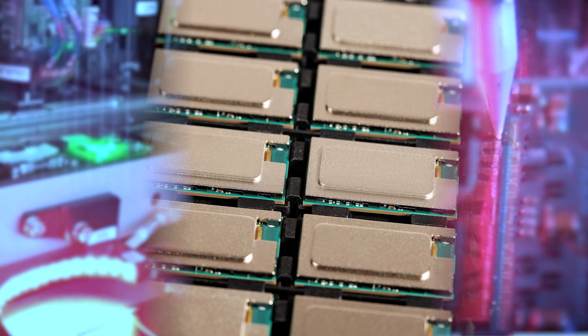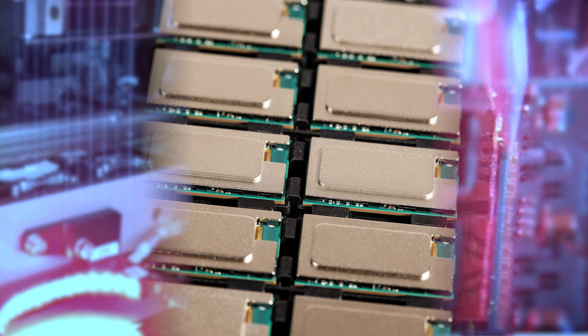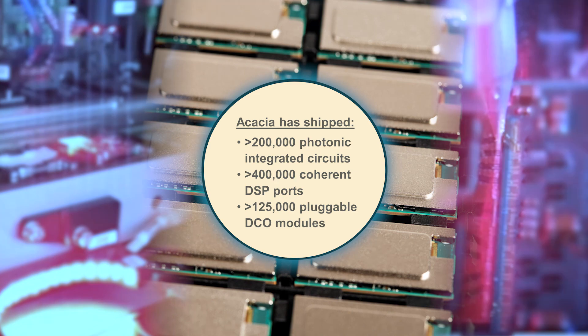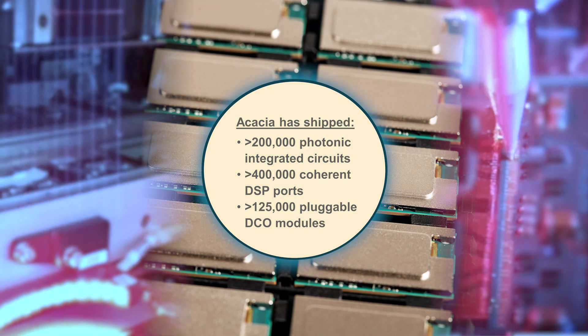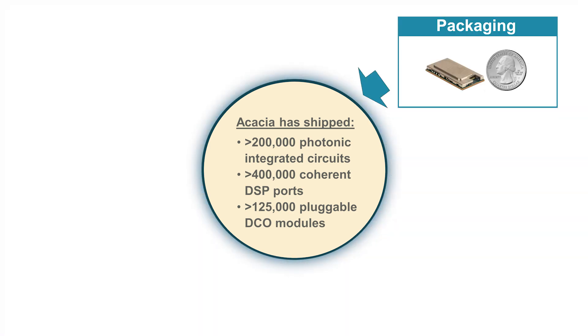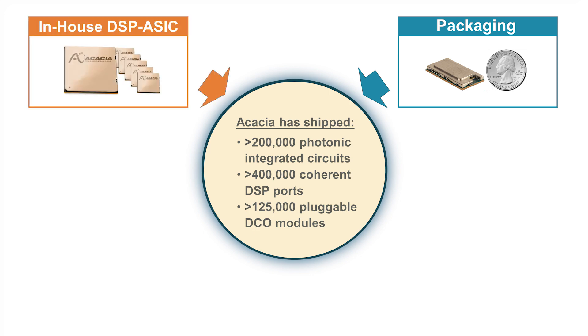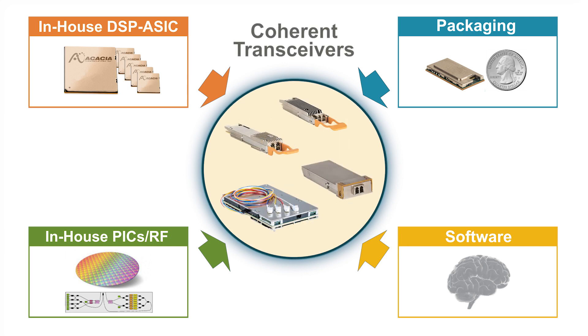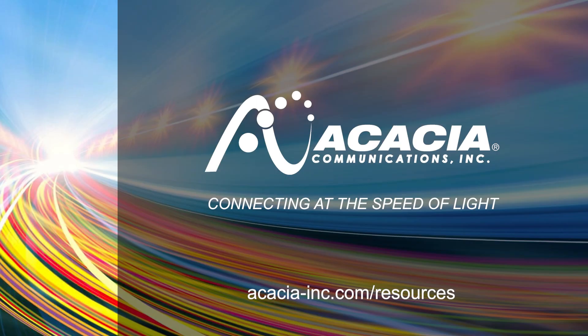3D siliconization technology used in Acacia's 400 gig portfolio utilizes volume electronics manufacturing processes designed to be highly scalable and reliable. Acacia is a vertically integrated company that uses integration and packaging solutions to combine in-house DSP, PIC, RF, and software technologies into design-optimized high-performance coherent transceivers for the market. To learn more about Acacia's 400 gig product portfolio, visit acacia-inc.com/resources.